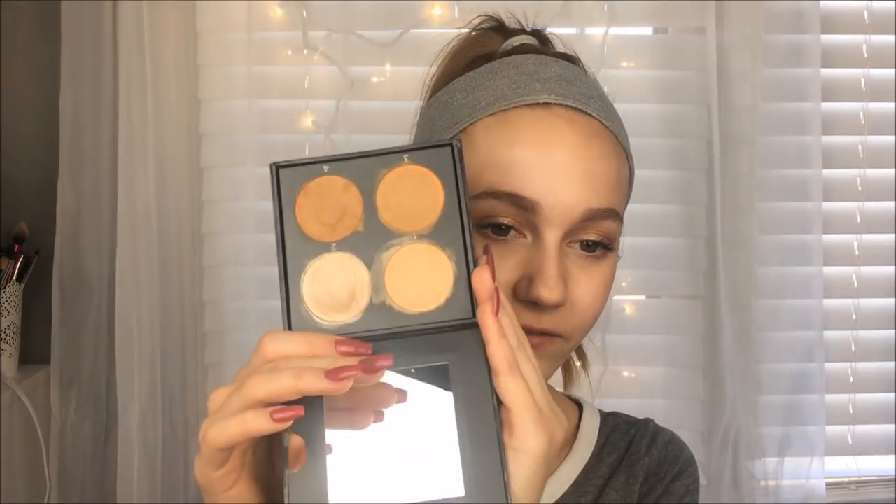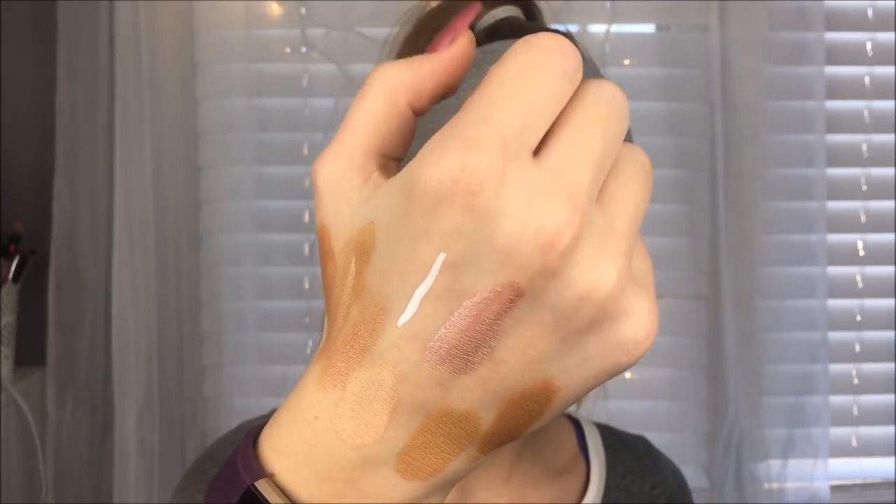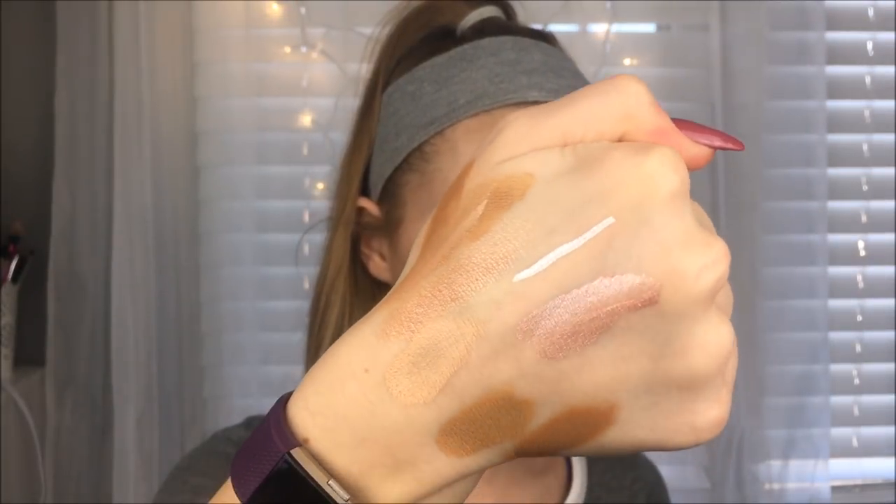The last thing is the Cover FX Contour Kit — the medium one. I got this for Christmas maybe two years ago, which is kind of a long time to keep makeup, but it's still nice quality. I don't like the colors in here because they don't work for my skin tone. There's a highlighter, a concealer, and two contour bronzy colors. I don't have a problem with the pigmentation, but they end up looking like mud on my face. I'm just not a fan of cream contours, cream highlighters, or cream concealers like these. You can also see the white eyeliner is cracking — so that's an update on that.